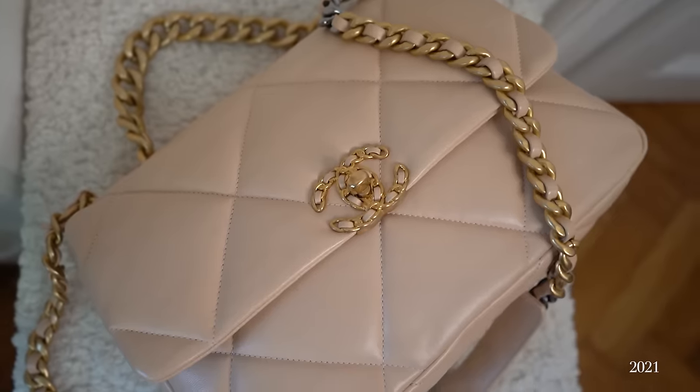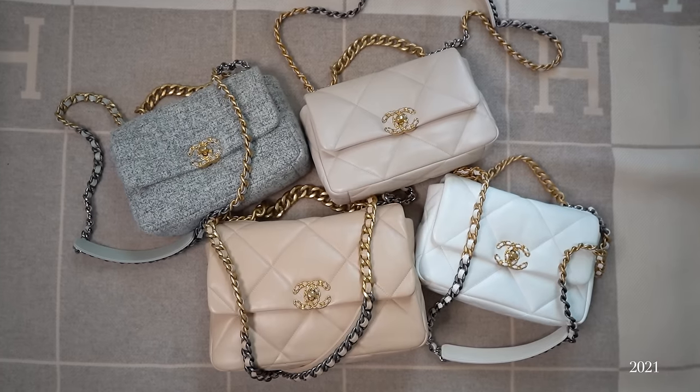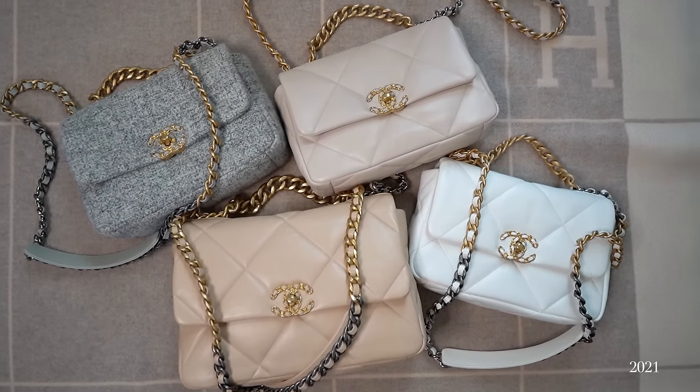Then we have the last Chanel 19 bag in my collection, which was actually the first 19 bag — and the second Chanel bag I ever got. I got this one gifted for my 25th birthday. It's the only 19 bag I have in the larger size, though not the maxi. I love the shade of dark beige, and I've enjoyed wearing this bag a lot lately — it just fits so much. Sometimes I feel it's a little too big, but sometimes it's just perfect.